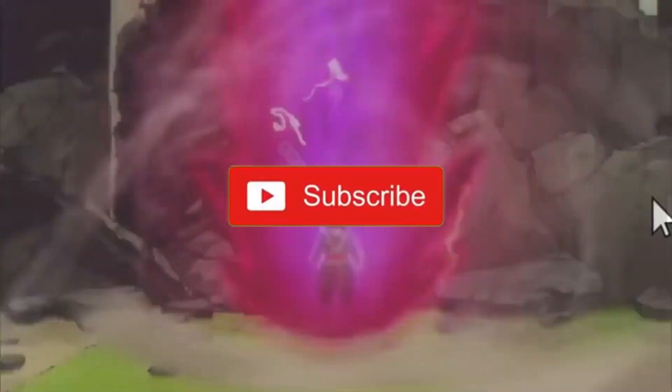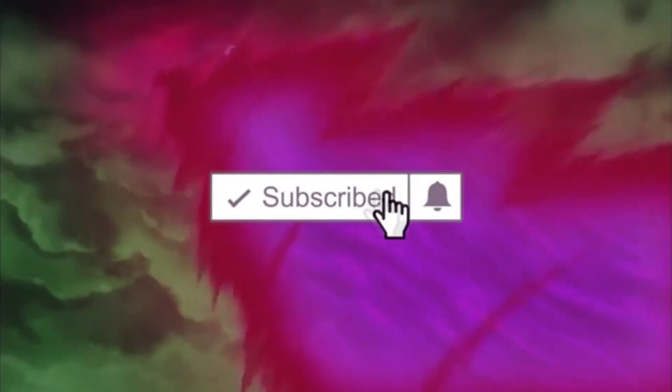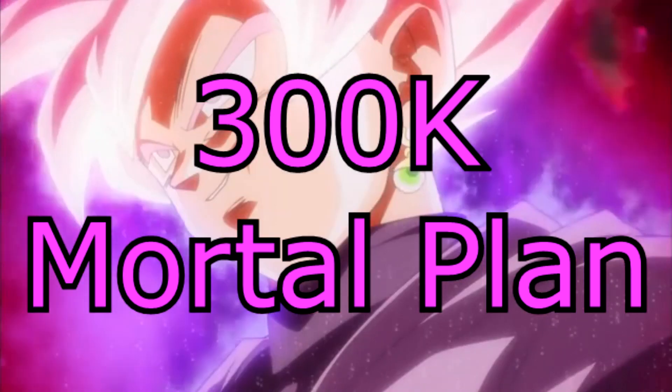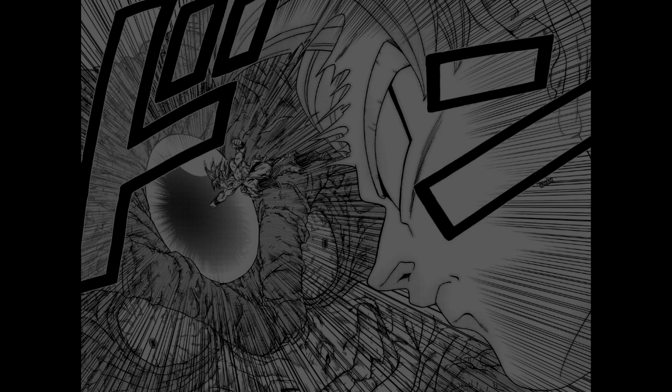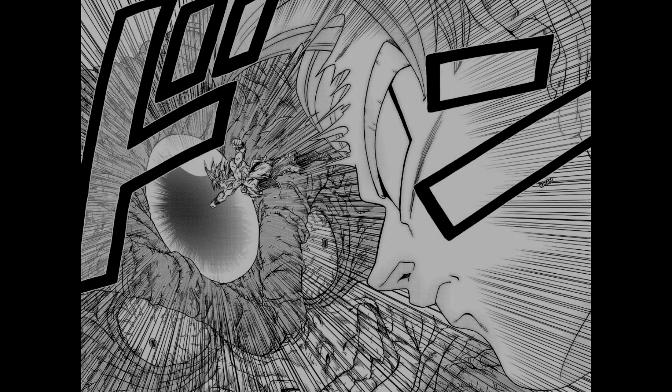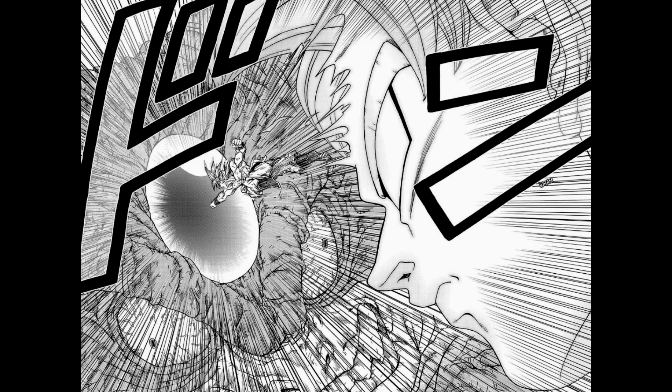Subscribe and hit the notification bell to help us achieve the 300k mortal plan — every soul counts. Let me know in the comment section below if you guys like the way that Goku defeated Moro. Do you guys like Goku's astral form, or Susanoo as people are calling it? Is that the way that you thought he was going to defeat Moro? Let me know in the comments below what your thoughts are on this.